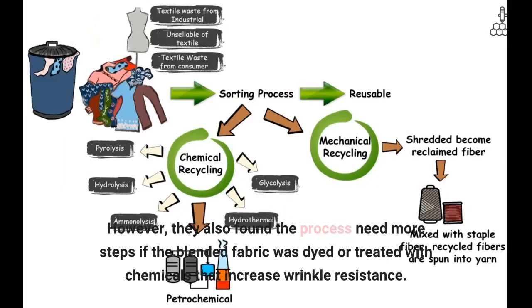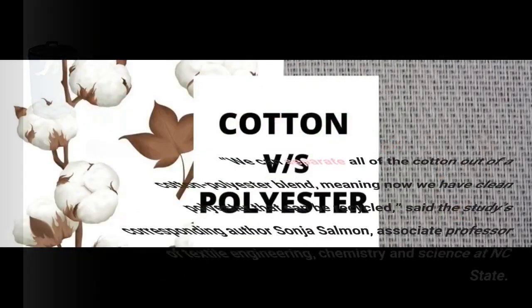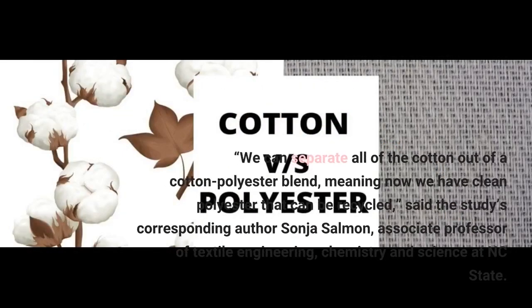However, they also found the process needs more steps if the blended fabric was dyed or treated with chemicals that increase wrinkle resistance. We can separate all of the cotton out of a cotton-polyester blend, meaning now we have clean polyester that can be recycled, said the study's corresponding author Sonia Salmon, Associate Professor of Textile Engineering, Chemistry and Science at NC State.